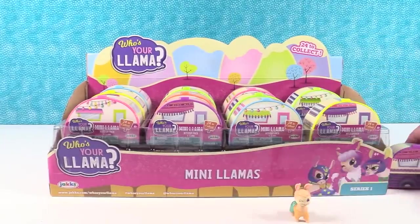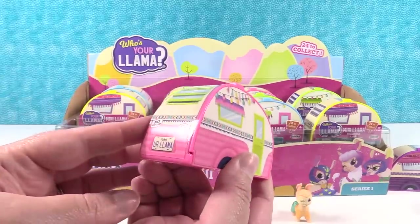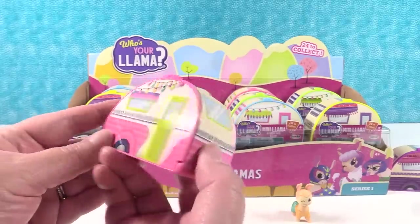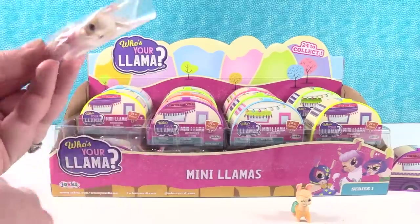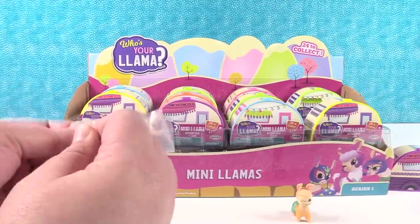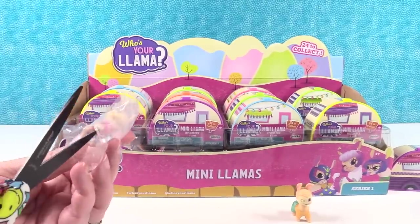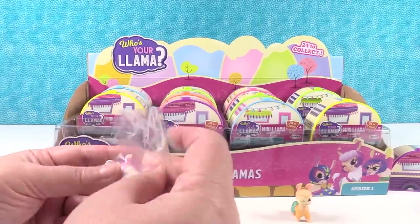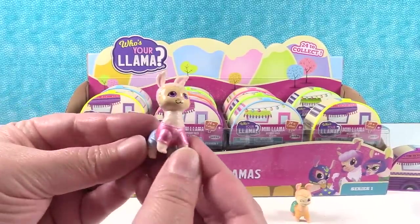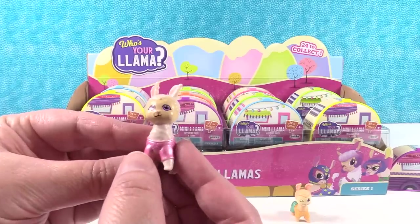I wish there was a checklist. Mine fell out of my paper. I have a pink llama container. My llama is wearing a little pink shirt and blue shorts and has pretty purple eyes.